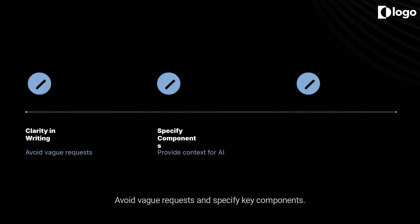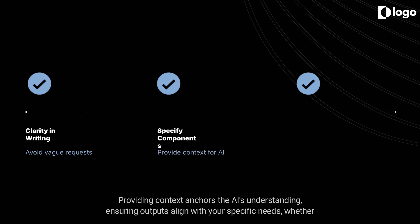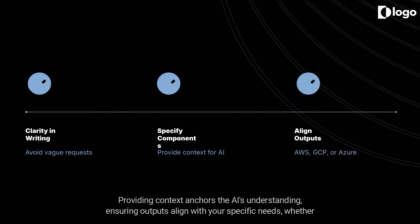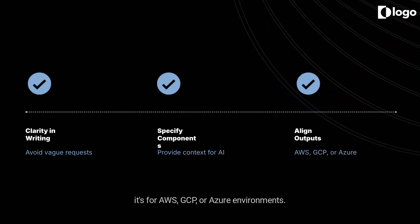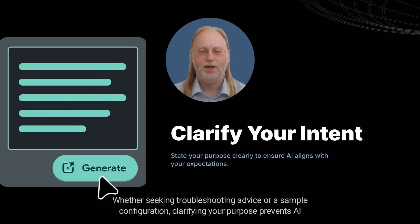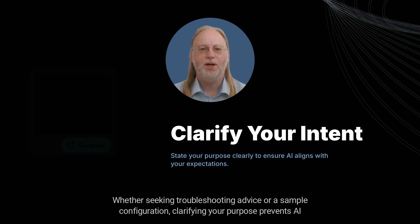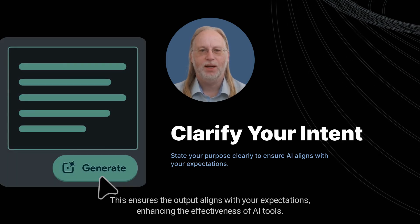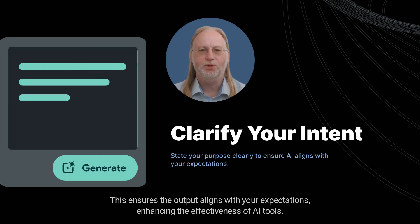Clarity is non-negotiable in prompt writing. Avoid vague requests and specify key components. Providing context anchors the AI's understanding, ensuring outputs align with your specific needs, whether it's for AWS, GCP, or Azure environments. State your intent upfront — whether seeking troubleshooting advice or a sample configuration, clarifying your purpose prevents the AI from guessing and ensures the output aligns with your expectations.